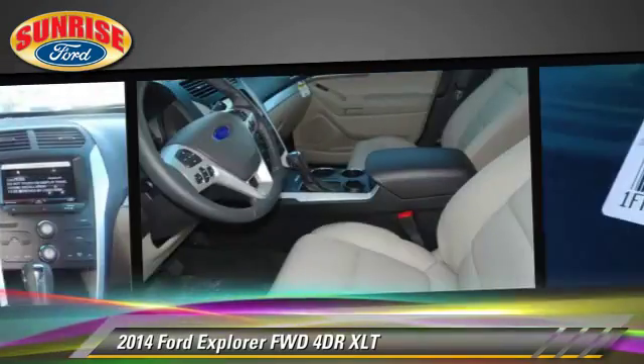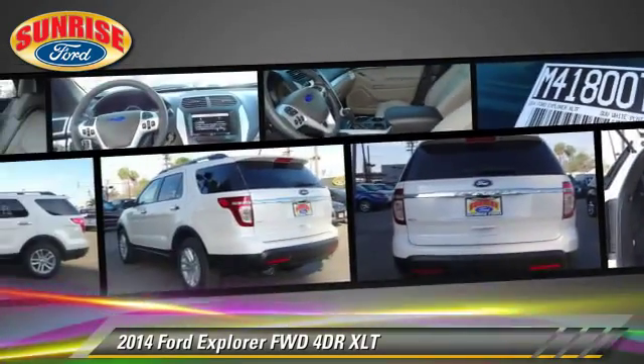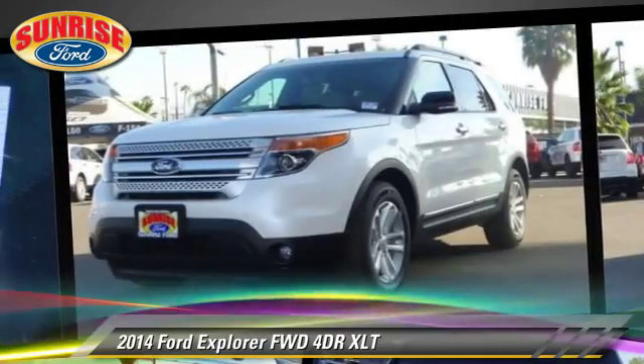Safety features include fog lights, traction control, and stability control. Comfort and convenience features include leather seats, navigation system, and heated seats.